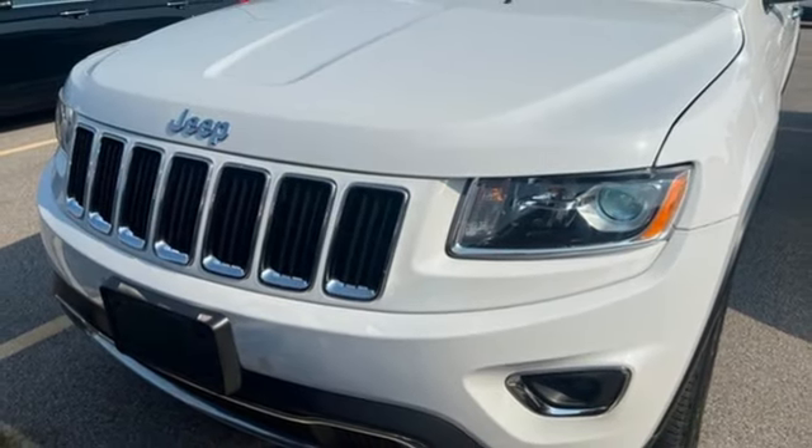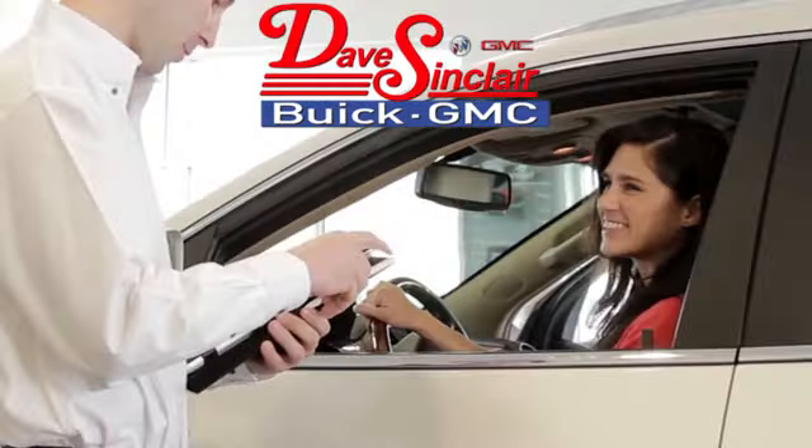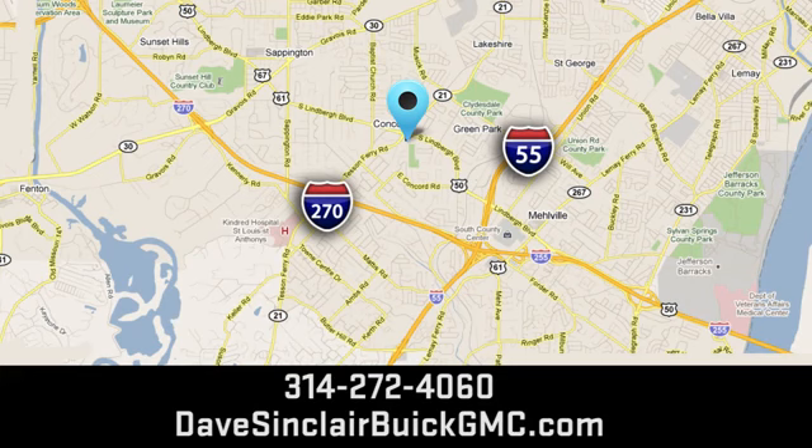The time is now. See it for yourself today. At Dave Sinclair Buick GMC, our customer service speaks for itself. Visit today. We're conveniently located at 5655 South Lindbergh Boulevard in St. Louis.